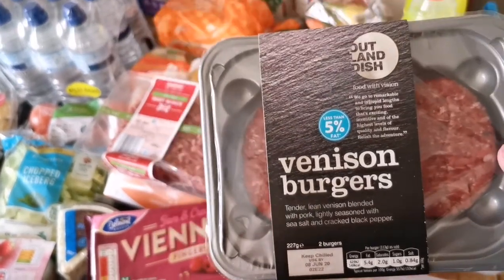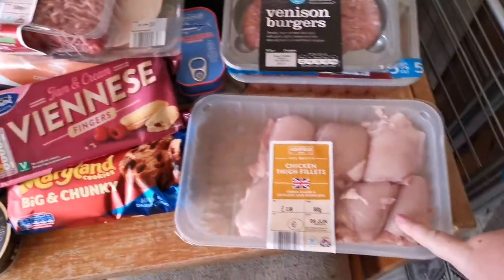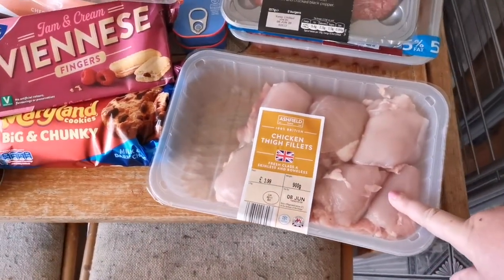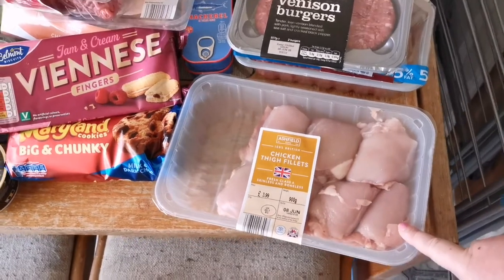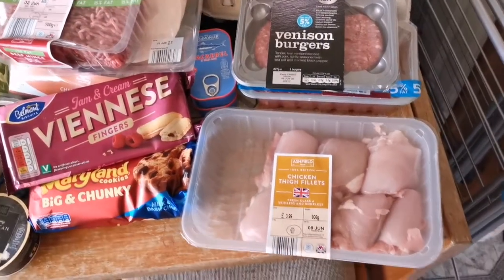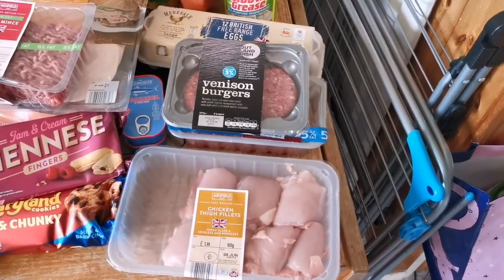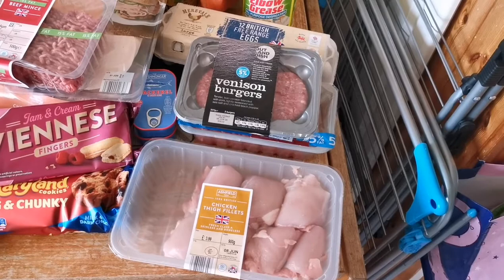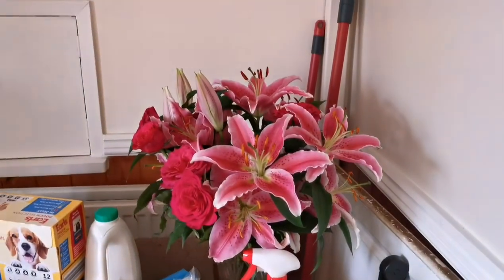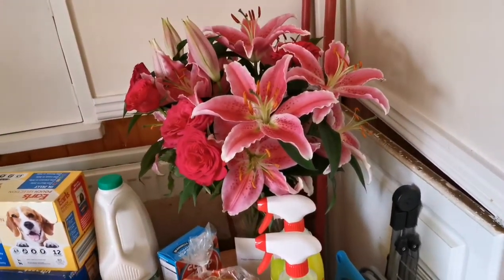We picked up some venison burgers — never had these before so I thought I'd give them a go. I've got some chicken thighs which are great for meal prep especially with me working full time 40 hours a week in a nursing home — I like to meal prep so I've always got a meal on hand when I'm at work. And my beautiful flowers — Scott bought me these for our anniversary.